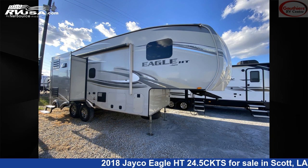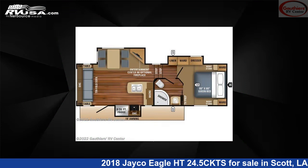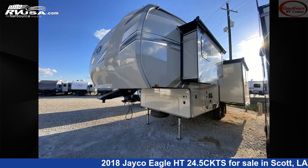This 2018 Jayco Eagle HT24.5 CKTS is a fifth-wheel RV. It is located in Scott, Louisiana 70583, and is offered for sale by Gautier's RV Center.